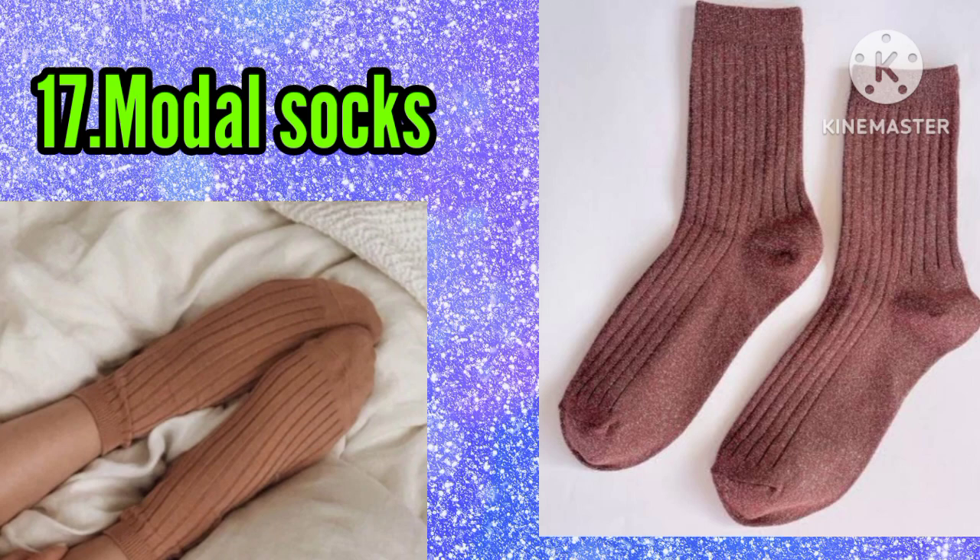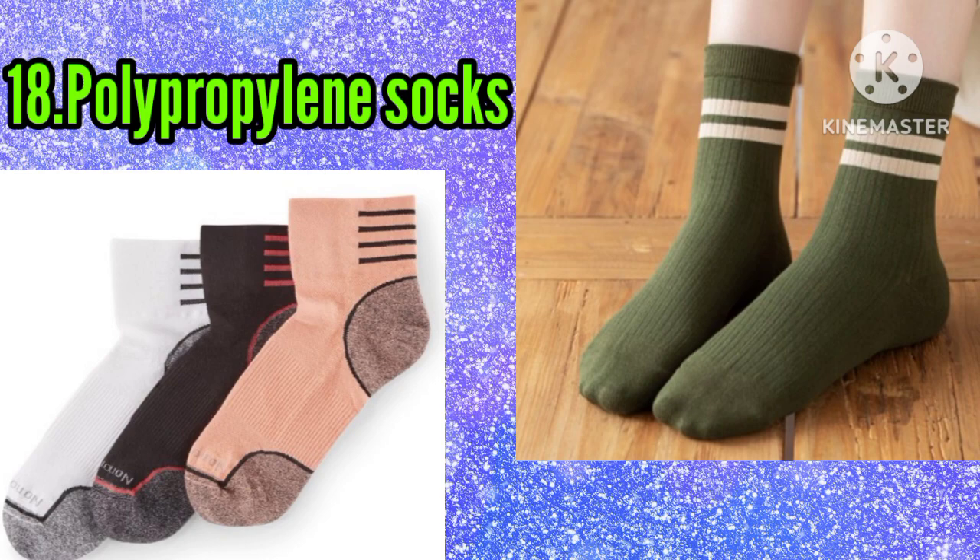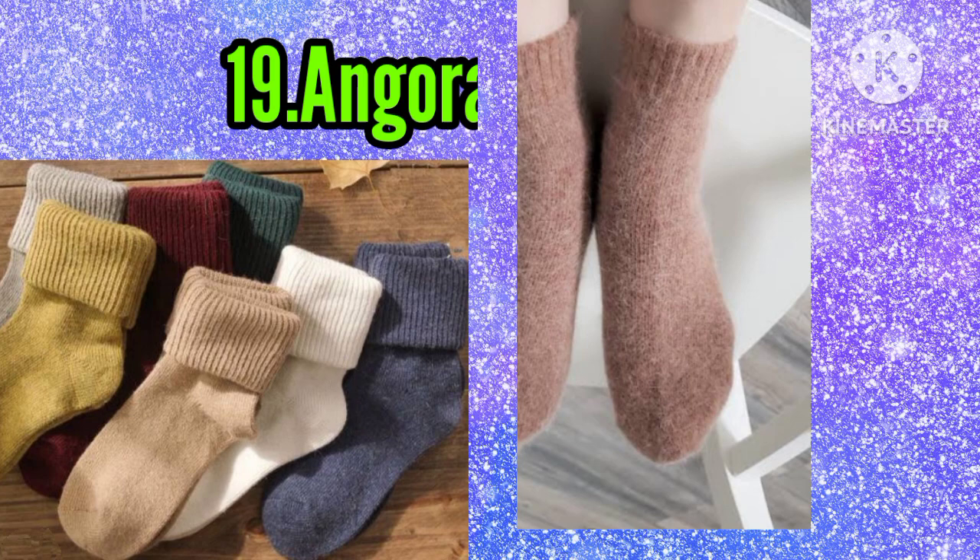Number eighteen: polypropylene socks. Number nineteen: angora socks. Number twenty: fleece socks.